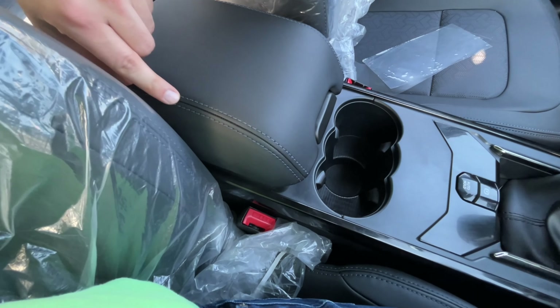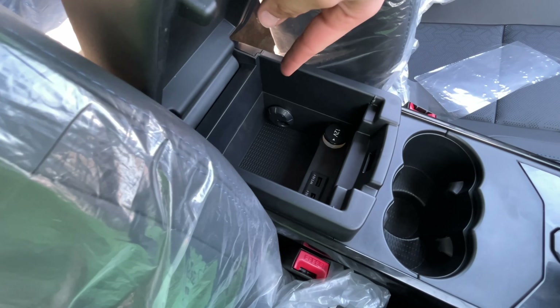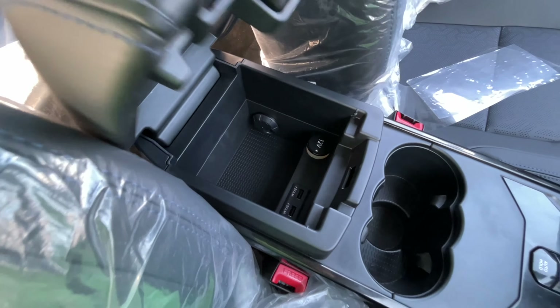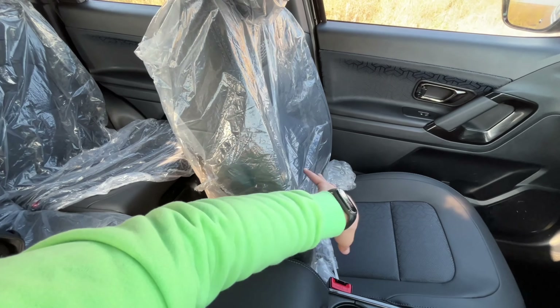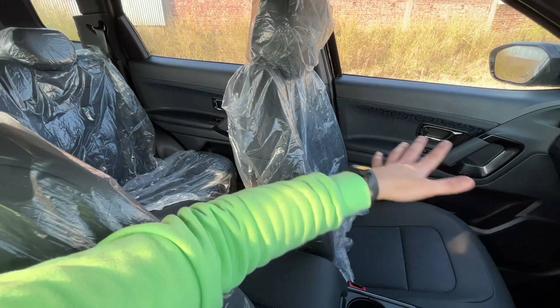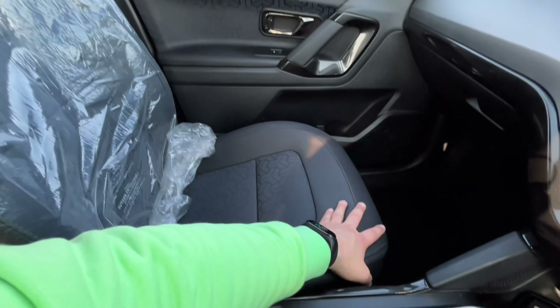The center console has soft-touch material and blue stitching. Opening the center console reveals a cooled compartment and a 12V charging socket. Seat comfort is good, back rest is good, and lumbar support is good. You grip the sides with curves which is good.